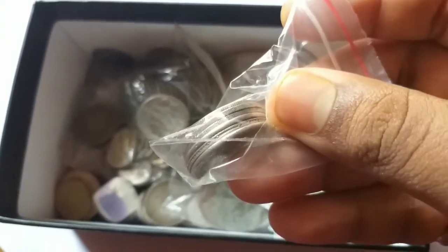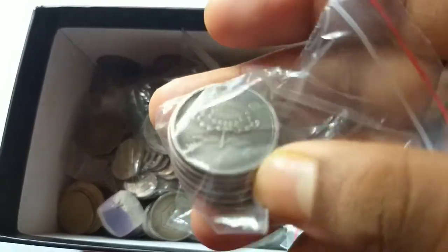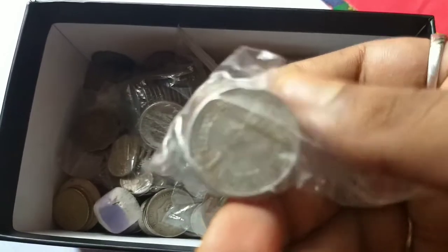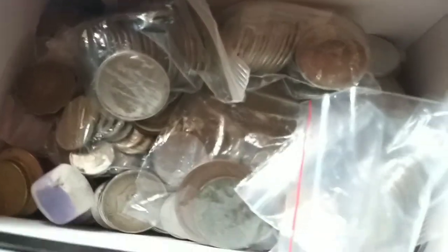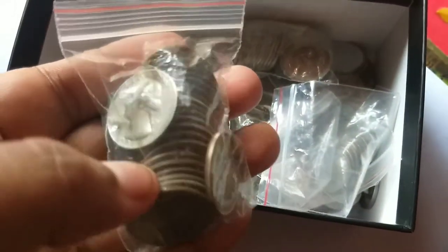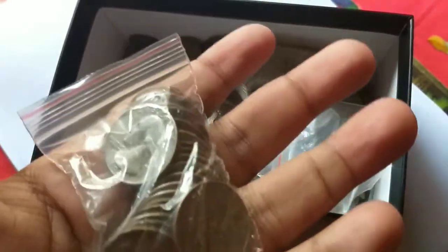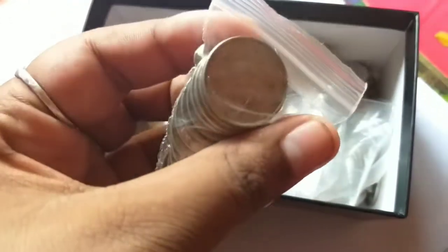These are the world coins - Japan 50 yen, copper nickel. And these are the Indian coins. You can see India 1 rupee commemorative coins. There are some other coins like this is the one quarter dollar from United States of America. There are some commemorative coins, some state quarters, and some common quarters from 1968 to 2000.